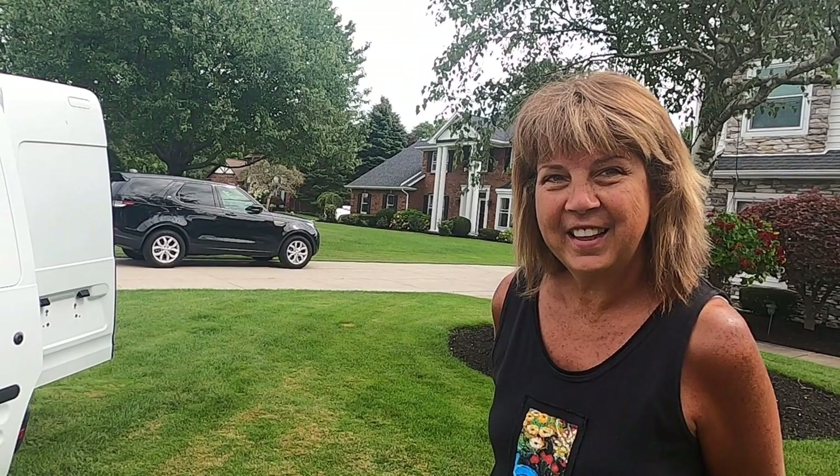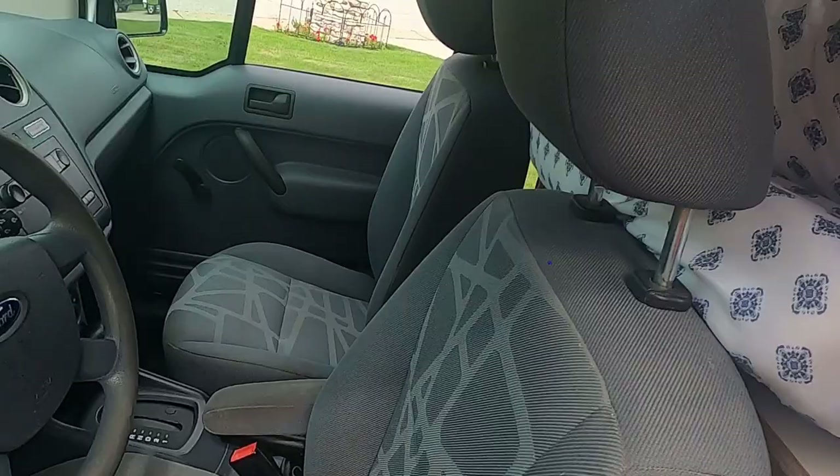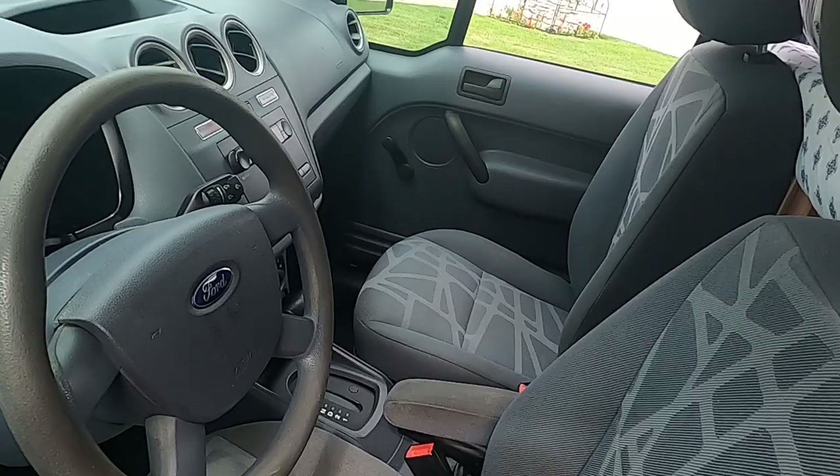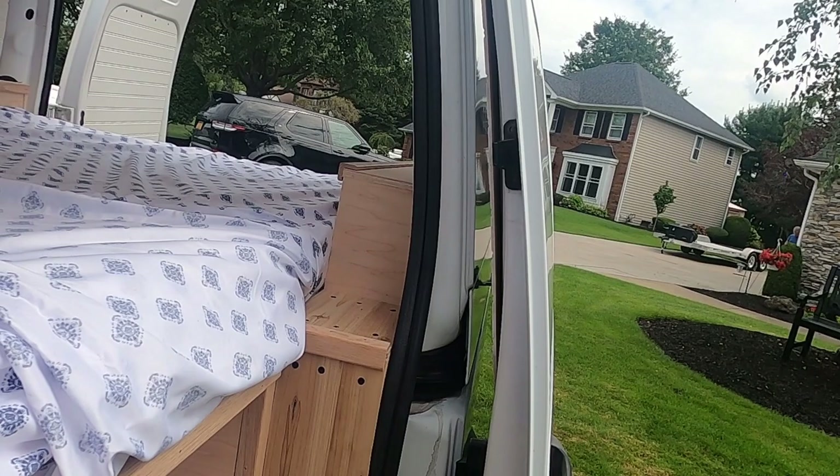Let's go ahead and show everybody what's going on inside. It's pretty amazing the work that they've done. Front seat — the driving area. The seats are pulled a little bit forward so that the bed could be opened up all the way.